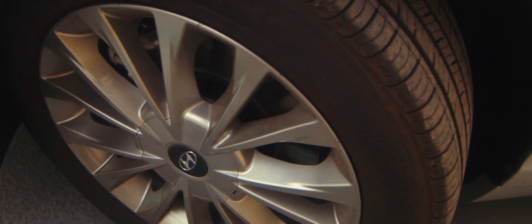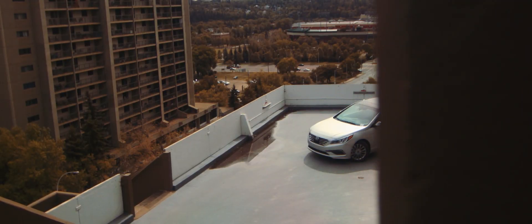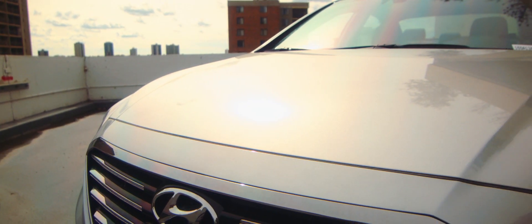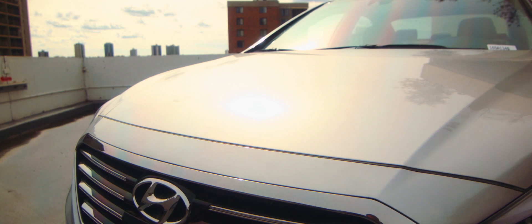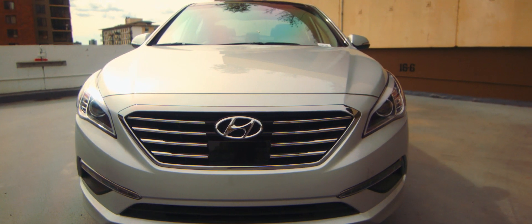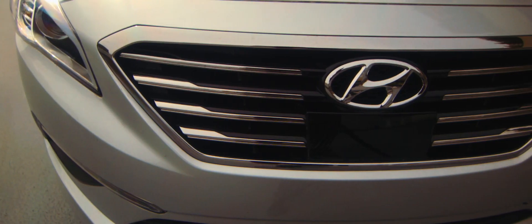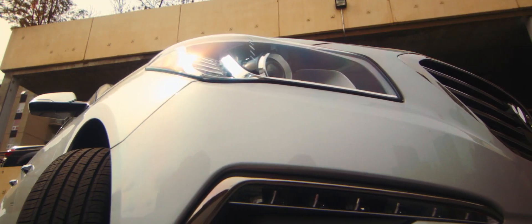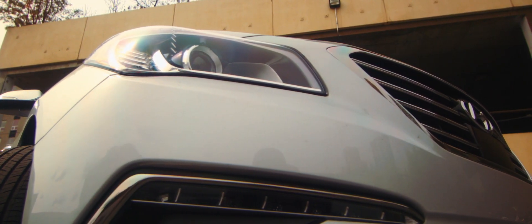The Sonata offers Smart Cruise this year, bidding farewell to constantly adjusting your cruise control and simply letting the car adjust speeds based on the vehicle in front of you. Impressively enough, it will even come to a full stop and start again without any driver input. Along with Smart Cruise, the Sonata comes equipped with forward collision warning. Using a forward-facing camera, this feature looks down the road and will warn the driver of a potential collision.